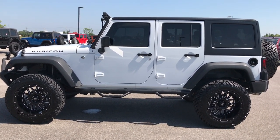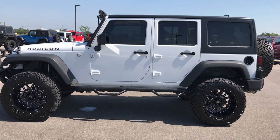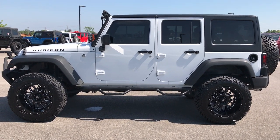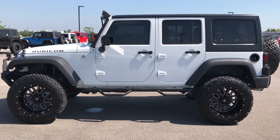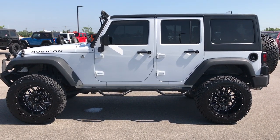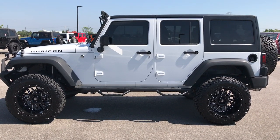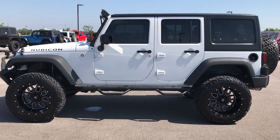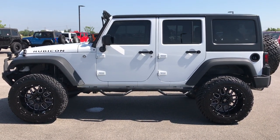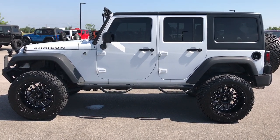Thanks for checking out this video. If you want to see more, go to our YouTube channel at youtube.com/summitauto. Like, subscribe, and share. You'll notice a link to subscribe to our videos on the left, a link to more Wrangler videos on the right, and a link to our website for this vehicle on the bottom. We look forward to helping you with this super clean 2016 Jeep Wrangler Unlimited Rubicon.